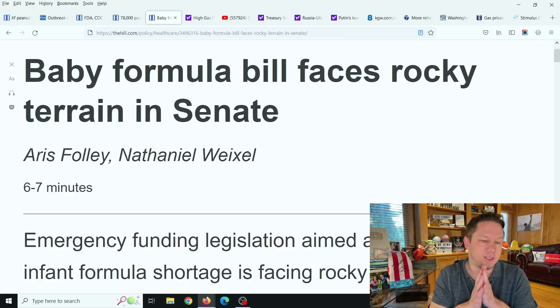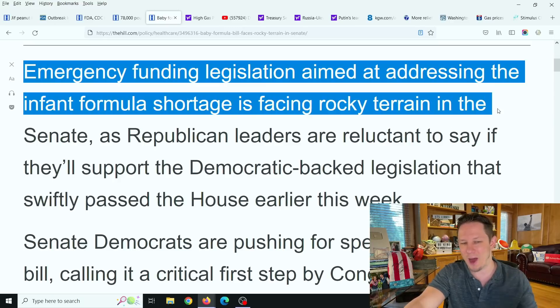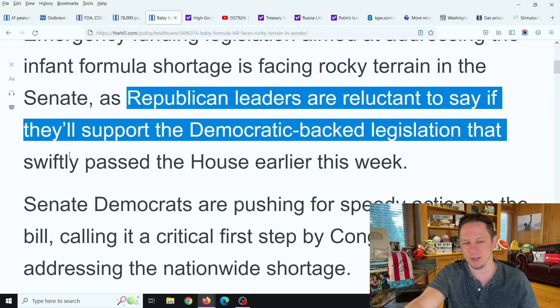The FDA has now reached a preliminary agreement with Abbott to restart production at the plant pending safety upgrades and certifications, though it could take eight weeks before any of that product is back on the shelves. There's a bill that just passed the House of Representatives, but the majority of Republicans voted no on it — only 12 Republicans in the House voted yes. In the Senate, emergency funding legislation aimed at addressing the infant formula shortage is facing rocky terrain, as Republican leaders are reluctant to say if they'll support the Democratic-backed legislation.